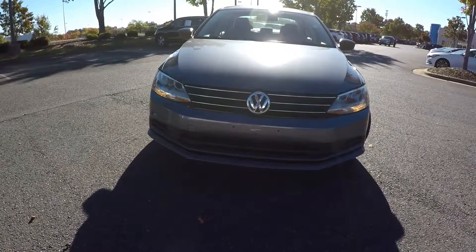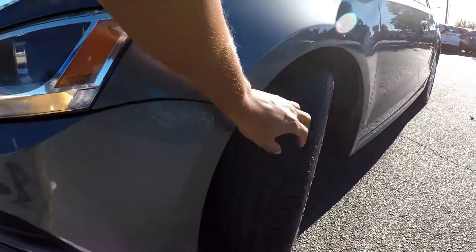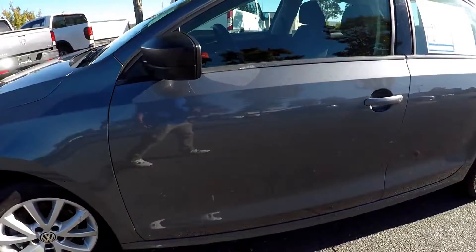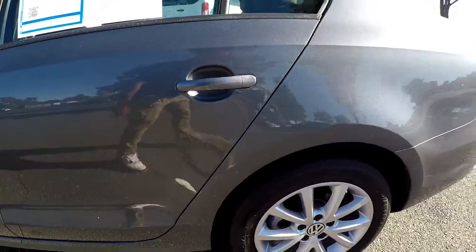Here you are looking at a 2015 Volkswagen Jetta. Starting our quick walk-around, first checking the tires for tread, then looking around the rest of the car for any scratches or dings. You may see some slight wax debris on there — nothing major — and a small scuff here on the side of the door.